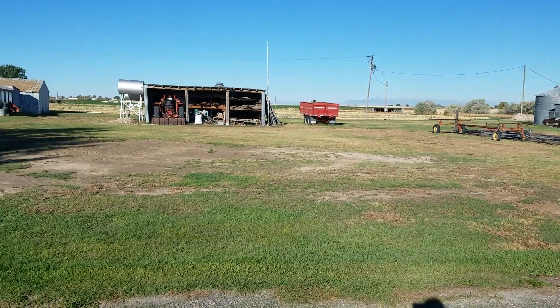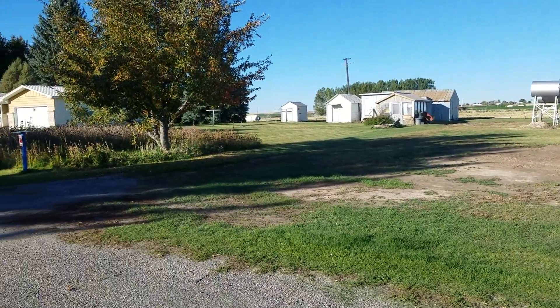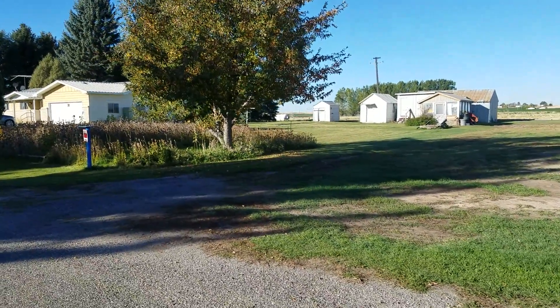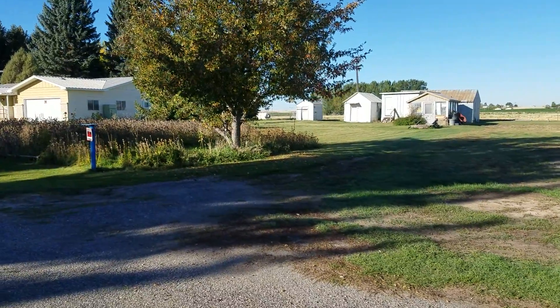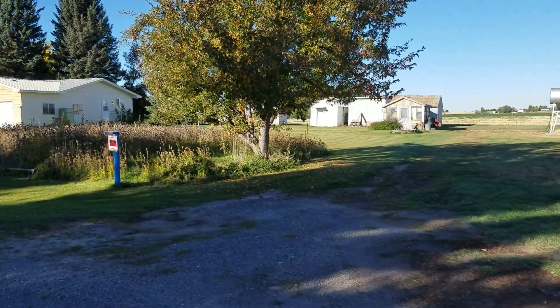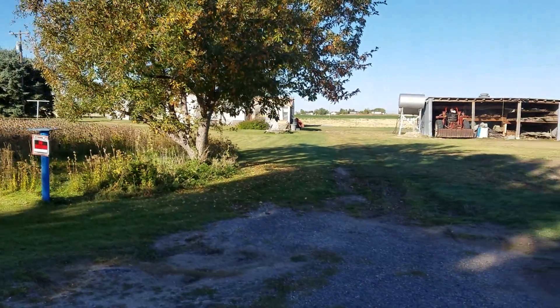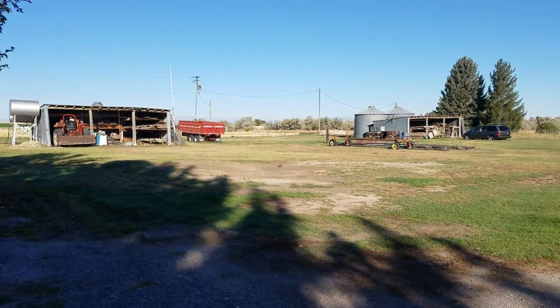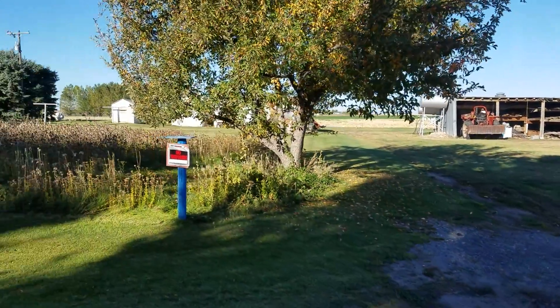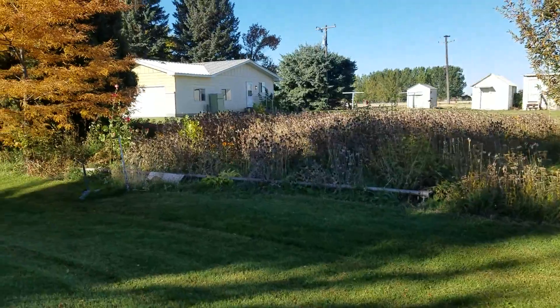The tractor started up. I'll get a little closer to the ground so you can see around. There's the flower bed, and out there are the silos and the house.